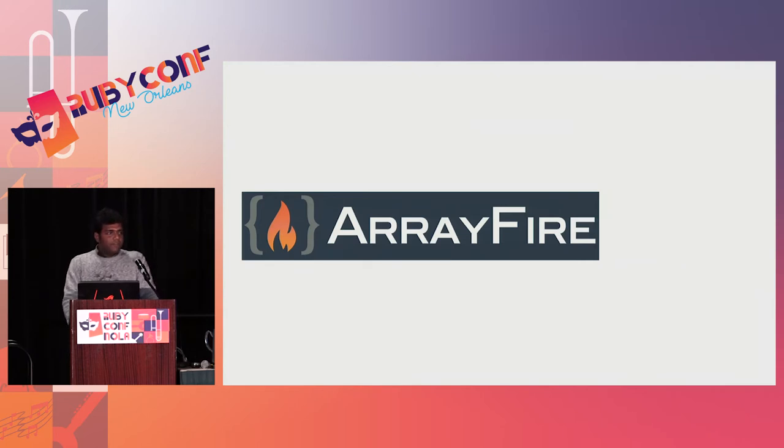Here comes ArrayFire. ArrayFire is a C library used for general purpose GPU computing. It's an abstraction over an array where you create an AF array that lives on the GPU device. You don't have to worry about what kind of hardware you are using — whether a GPU from NVIDIA, AMD, or Intel — or whether CUDA or OpenCL is more suited to your needs. It just tries to give you the best performance. Recently, ArrayFire also supports CPU, so if you don't have access to a nice GPU, it will automatically run the same code on the CPU. ArrayFire has wrappers in Python, Go, Julia, and Rust, and I created the Ruby wrapper for ArrayFire.